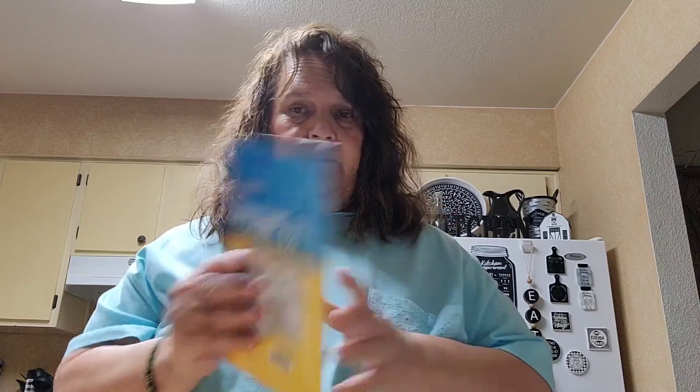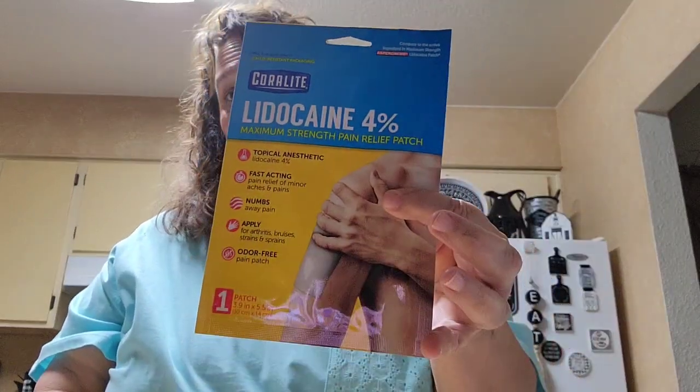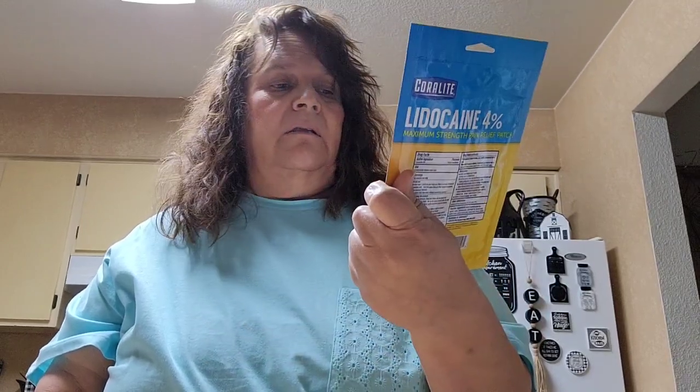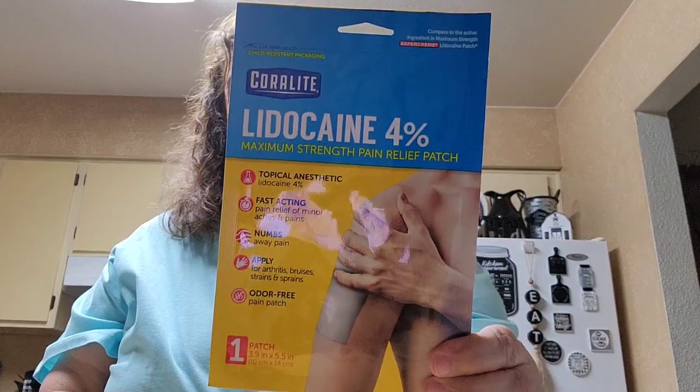I picked up a lidocaine four percent pain relief patch. My knee has been bothering me, so I went ahead and picked one up. I had one I used the other day and it kind of worked, so I got another one. When you get old you start falling apart!